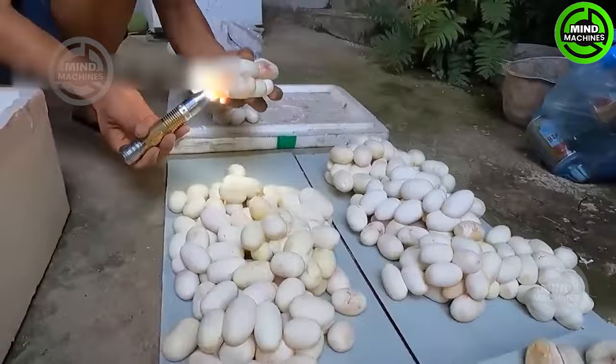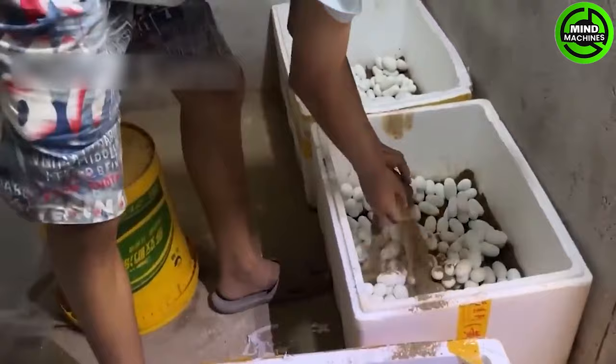Raising snakes demands careful attention to conditions like temperature and humidity! Therefore, the cage design must guarantee cool summers and warm winters, as snakes can be at risk of death when exposed to extreme heat or cold!